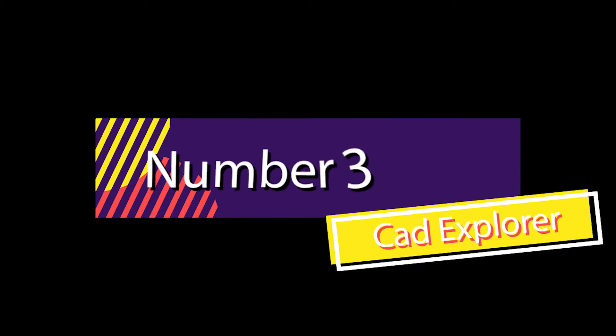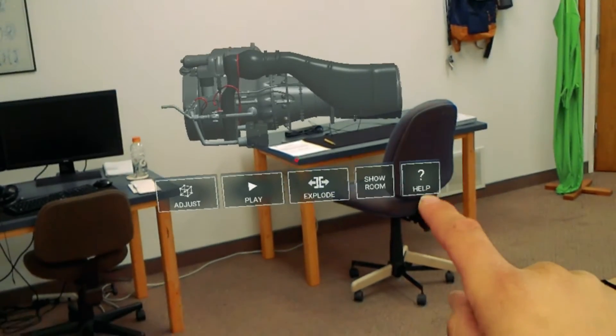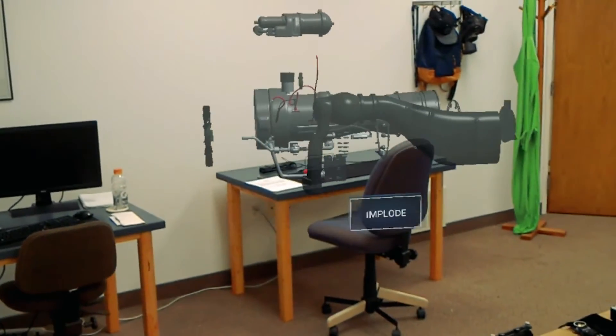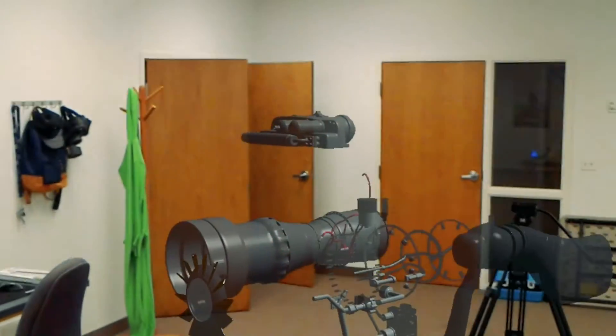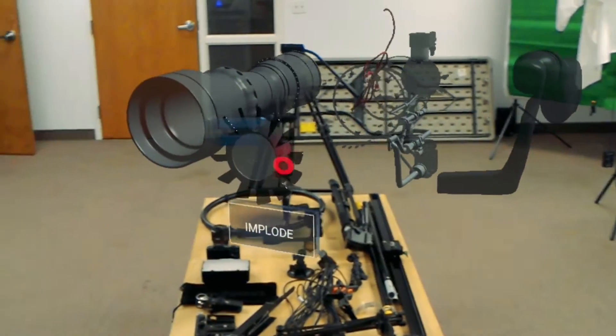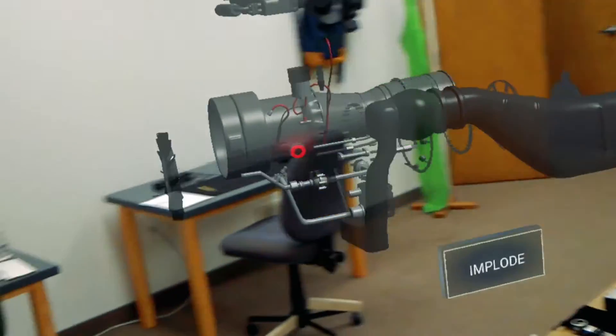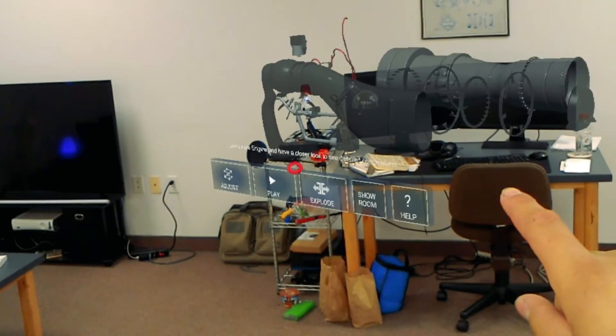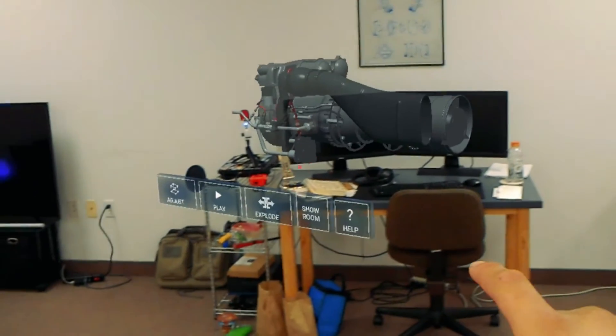Number 3: CAD Explorer. This application allows you to take an enormous jet turbine and not only put it in your room, but also lets you adjust its size and even get a piece-by-piece look at how it all works. Extremely detailed and very immersive, it's an excellent option for meetings and conferences in the workplace and beyond.